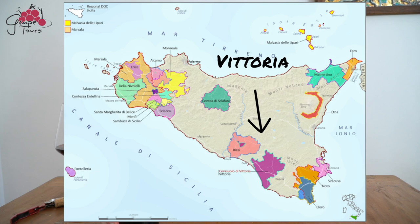For the DOCG we go to the south, to Vittoria, and there we have a very special grape that comes from the region — it's called Frappato. Frappato has to be in the DOCG, minimum 30% and maximum 50%. Frappato is very delicate. It's a late-ripening grape. It grows down in the valley, prefers sandy soil, and gives a very delicate, pale-coloured wine.